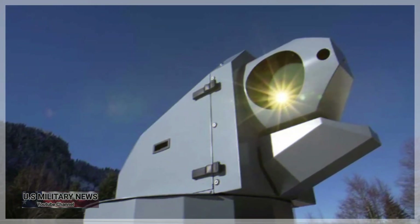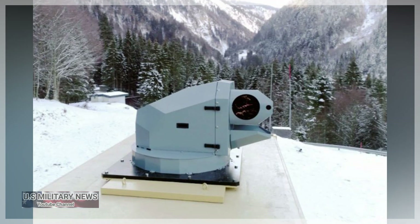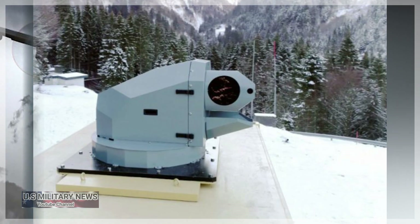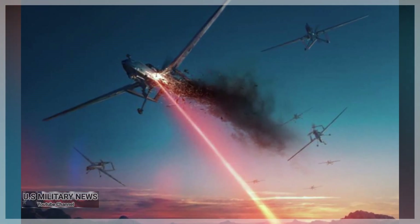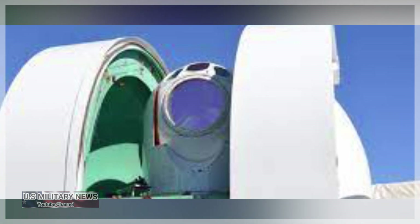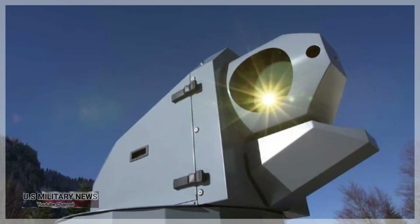The Air Force expects to conduct a full test of the SHIELD laser pod in 2023. Meanwhile, some progress has been made using a ground-based solid-state laser known as the Demonstrator Laser Weapon System, or DLWS, as a surrogate for SHIELD. DLWS has proved its ability to shoot down a number of air-launched missiles over the White Sands Missile Range in New Mexico. Although ground-based laser systems are generally more mature than their airborne counterparts, it's worth noting that DLWS is described as being in the tens of kilowatts class, while Lockheed Martin has already delivered a 60-kilowatt class laser weapon system to the U.S. Army.